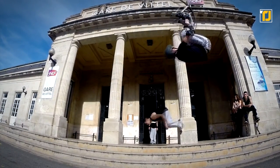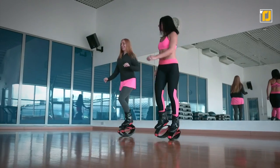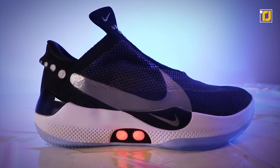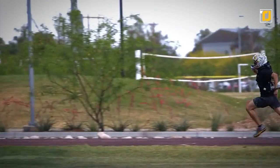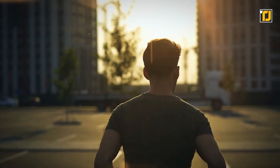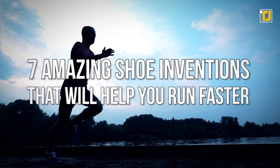Everyone can't be Usain Bolt, but with these inventions, you can definitely run faster than you ever have before. From shoes that are made for fun workouts, to shoes that mold themselves to your feet, and even some up-and-coming jetpack technology that gives you a speed boost when you run, there's a lot of things that would help make your morning jogs a little easier. Here are seven amazing shoe inventions that will help you run faster.